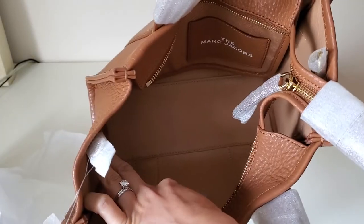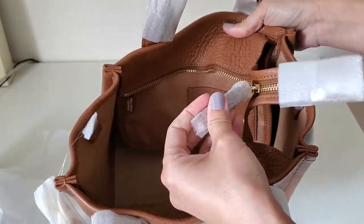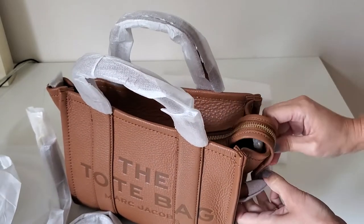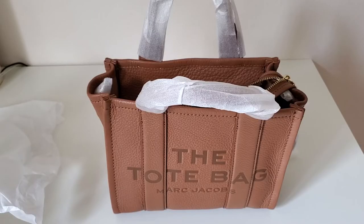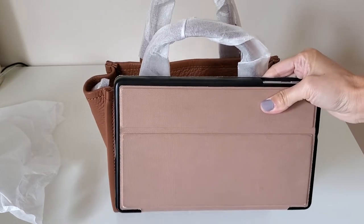Yeah, inside is also all leather except this pocket right here. There's a magnetic closure and I saw some of the reviews — I guess it's supposed to get locked in like this. And just to give you guys a little bit of sense of how big this is...